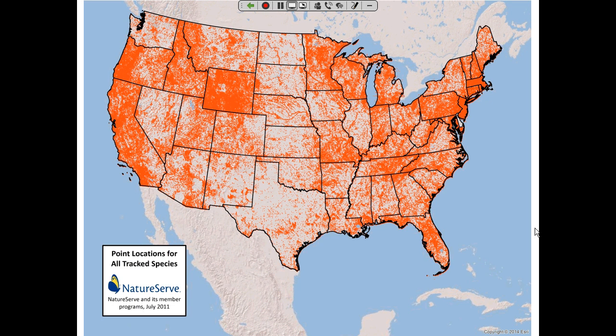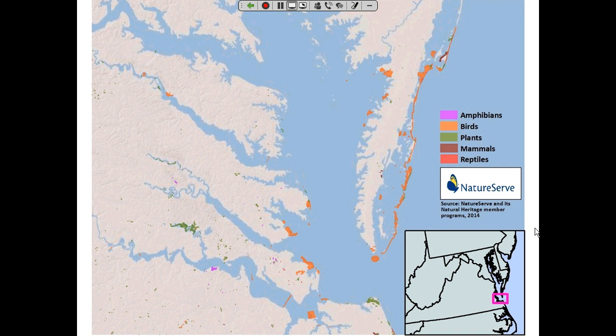If you zoom into a few of those — here we are in far eastern Virginia — those point localities in NatureServe vocabulary are called element occurrences. What they really are is precisely mapped information that not only tells you a certain threatened element of biodiversity occurs there, but lots of other metadata associated with that observation. We have our own software system, Biotics, shared by the Natural Heritage Network, that contains all the observation data and metadata associated with these mapped localities.